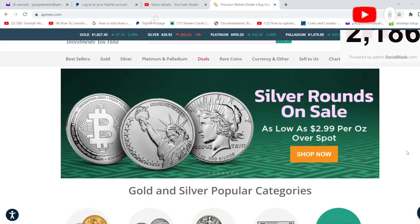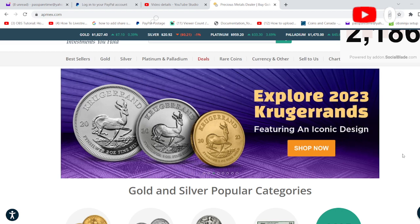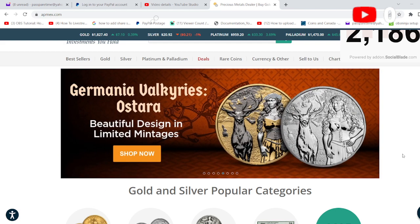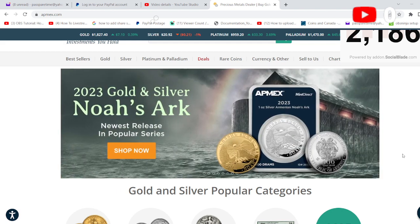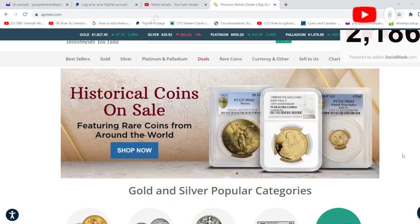Silver rounds are on sale as low as $2.99 over spot. Spot is $20.92 as of the filming of this. They've got some cool Star Wars stuff going on, some Kruger Rands, Germanian Valkyries — really cool, I might have some of those on order — the new 2023 Noah's Ark silver round, and Platinum ASEs. Those are always cool.